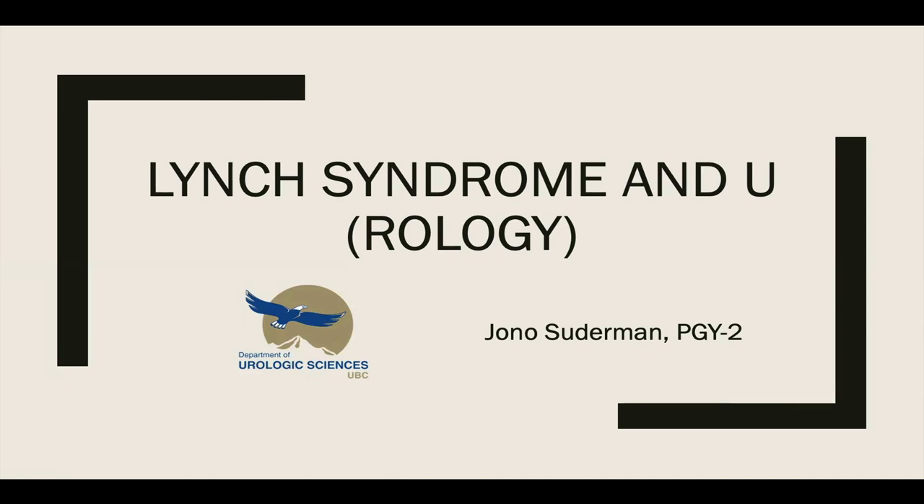Thank you, Dr. Black, and good morning, everybody. I'm John O. Sitterman, one of the PGY2 residents of the UBC Urology Program. I'll be speaking today about what you, as a urologist, might need to know about Lynch syndrome and how urology patients are affected by the disease.